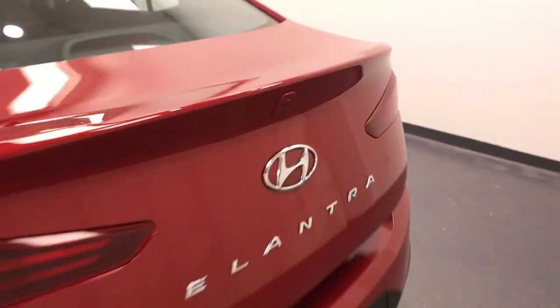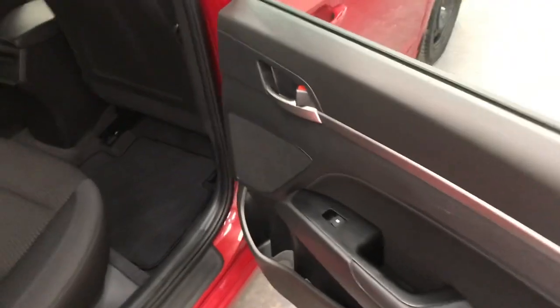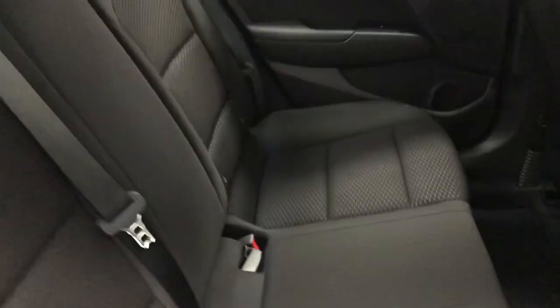Moving back onto the exterior, we have steel beams, backup camera, remote trunk release and more cargo space. Rear options include power windows and 60-40 split bench seats.